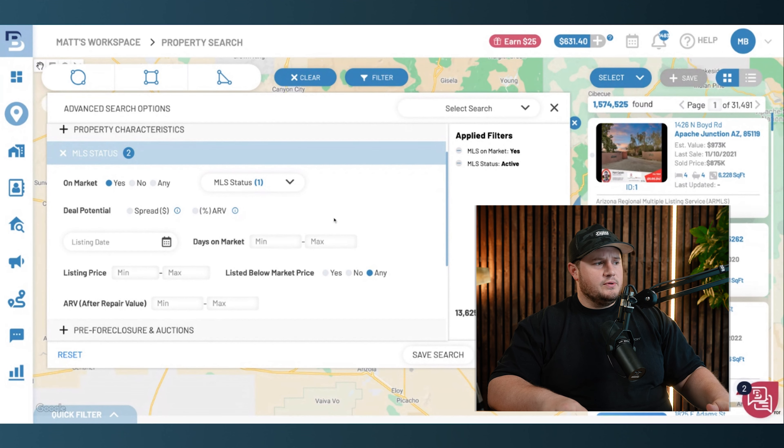This is active MLS. My strategy: if anybody's trying to sell their home right now and it's sitting on market and still not selling, they're probably way more motivated than the person who just put their property on market. So let me go ahead and do a days on market filter and do 45 days. That cuts me down to about 7,800 properties. That's good — we're niching our list down a little bit.